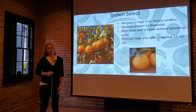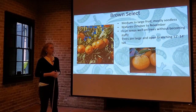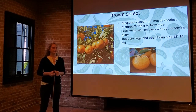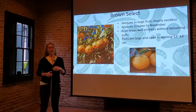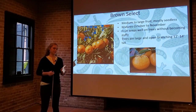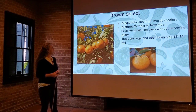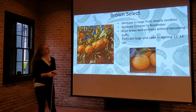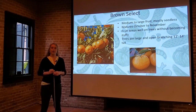Brown Select is another very popular cultivar here in Louisiana. It's a medium to large fruit and mostly seedless — you might find one or two seeds per fruit. It matures October through November, and the fruit keeps very well on the trees without becoming puffy. Many satsumas can exhibit puffy fruit, where the rind is gnarly and there are gaps between the rind and the fruit — we'll dig into that more later. Brown Select tends not to get puffy fruit as much as other varieties, and the cold exposure option is good for these. The trees are large and open-branching, about 12 to 14 feet tall and just about as wide when fully mature.